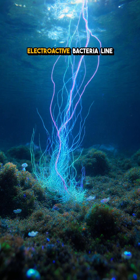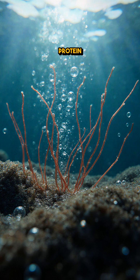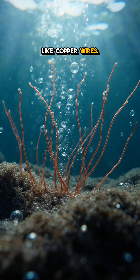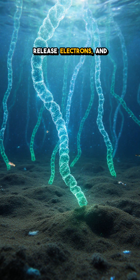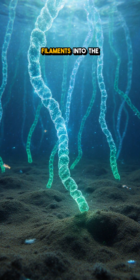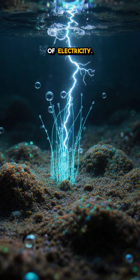Tiny microbes called electroactive bacteria line the seabed and spit out microscopic protein filaments that act like copper wires. As they digest organic matter, they release electrons, and those electrons race along the filaments into the surrounding sediment, creating a steady flow of electricity.